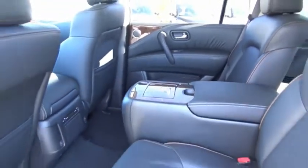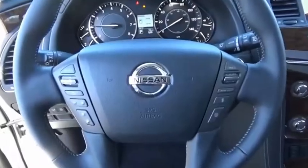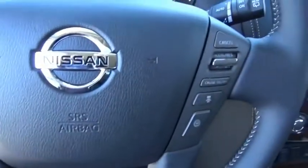The Nissan Armada is a full-size SUV which seats up to eight comfortably. It boasts a powerful engine and has a 9,000-pound tow rating which puts it at the top of the class. Set foot in an Armada and set off on the ultimate driving adventure. Come see the car for yourself.